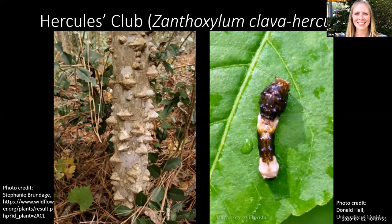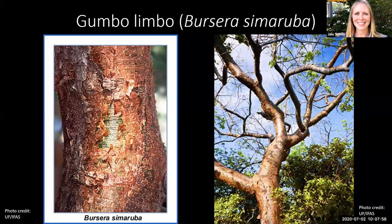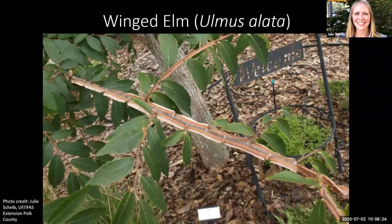Next we'll look at Gumbo Limbo, another Florida native tree. On the left you can see it has shiny copper-colored bark that often peels away. This tree is often found in South Florida — if you see it, there's nothing wrong with it. It just has a unique bark color that also peels, and that's a natural characteristic. Finally, winged elm is another Florida tree whose branches have quirky wing-like edging. Some people might think this growth is due to disease, but it's actually a natural growth habit — and that's where it gets its common name, winged elm.